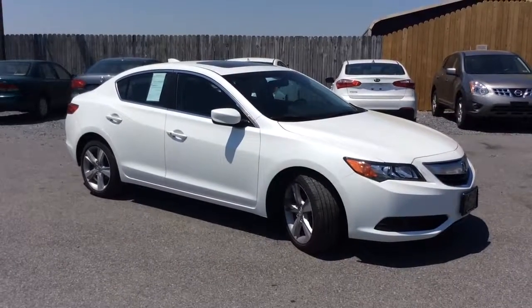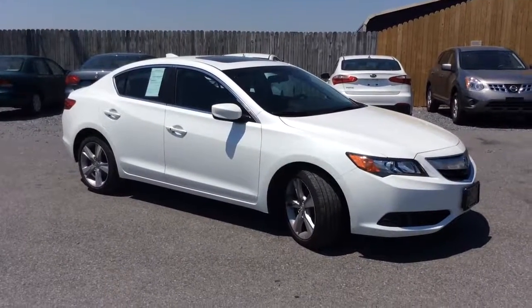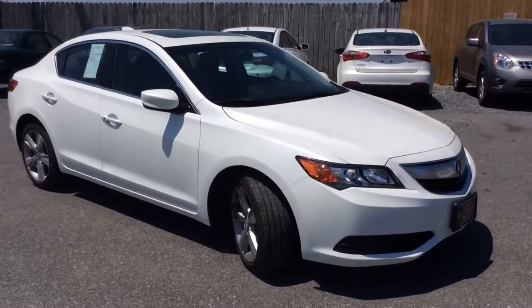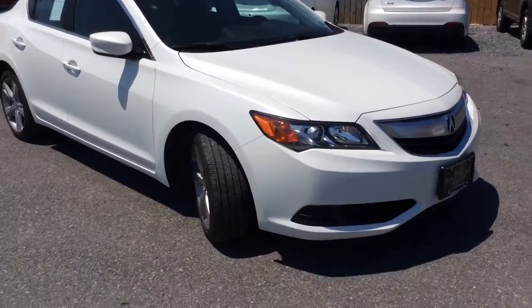Hello and welcome to Rocky Ridge Auto Sales here in Ephrata, Pennsylvania. We've been here selling quality used cars and trucks, all of them at low, no-hassle market-driven prices since 1979. My name is Jesse, I'm one of the salesmen here.